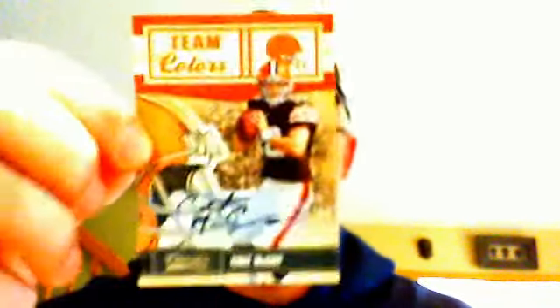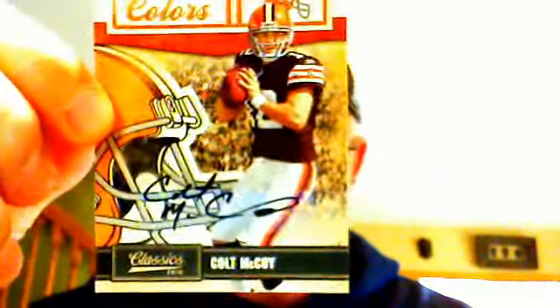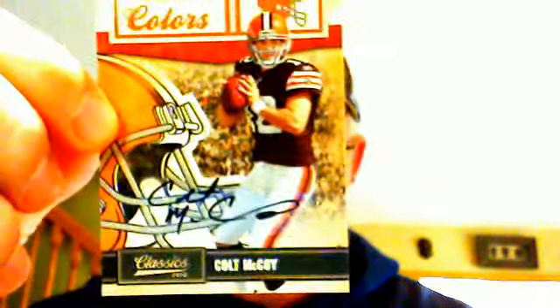And then, in my opinion, the hit of the box — pretty sweet. Colt McCoy team colors auto, and that's numbered 22 of 25.